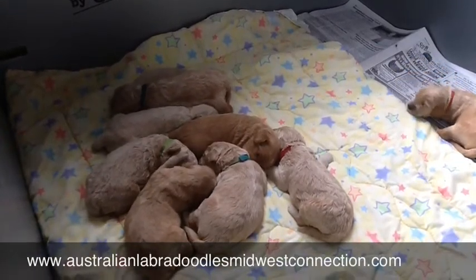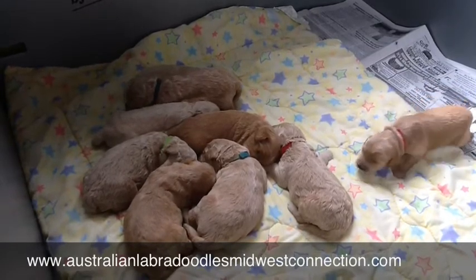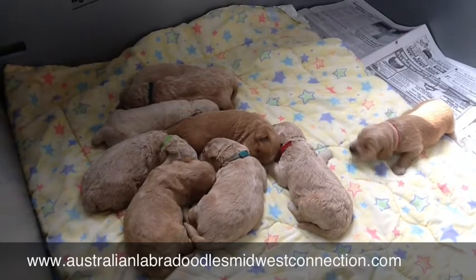Hello, this is Robin with Australian Labradoodles Midwest Connection. I am here with Breezy and Keeper's litter of nine puppies.